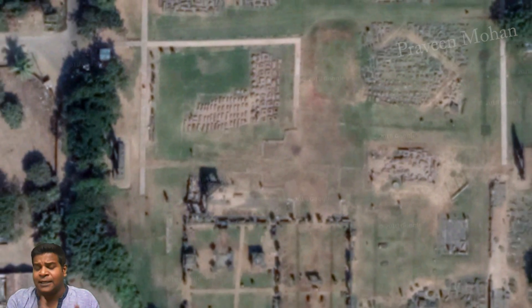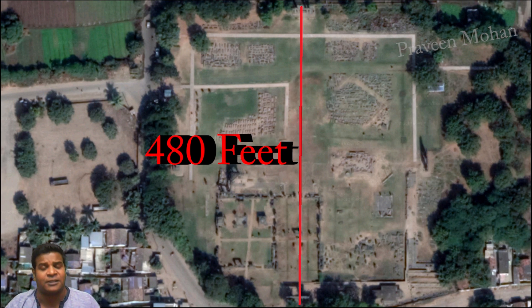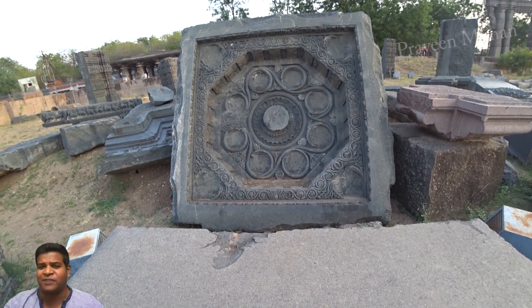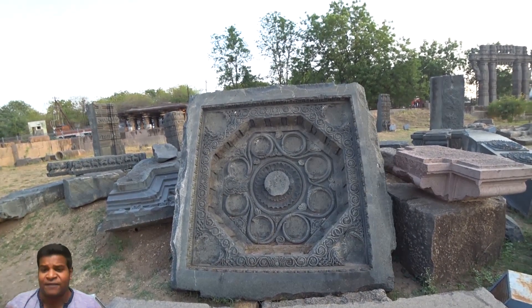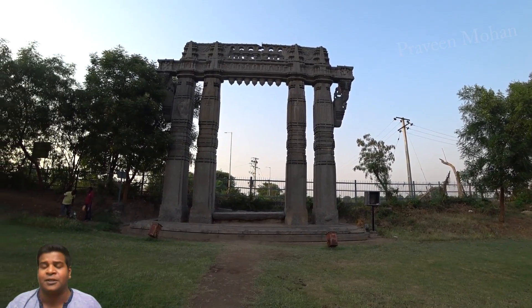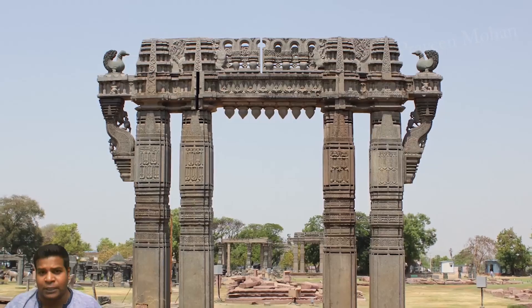The distance between the eastern and western gates is 433 feet, and the distance between the north and the south gates is 480 feet. This seems like nothing, but the ratio of these distances gives 1 to 1.108, which is again a sacred ratio in Hinduism. These are just some of the basics of sacred geometry found in the site, and there is a lot of advanced information embedded on these structures.